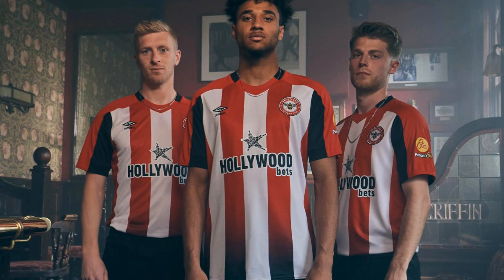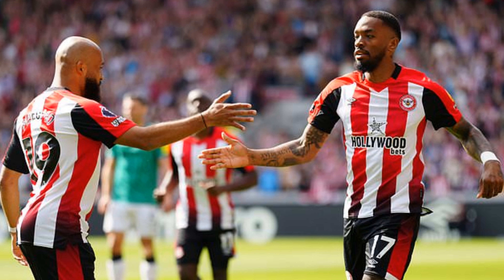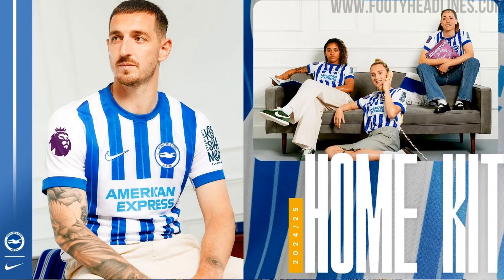For Brentford, the kit looks pretty much the same as last season. The black shading with the red and white doesn't really work. It's not actually that bad overall, but the black kind of ruins it in places, so I think this is a little bit disappointing as well.